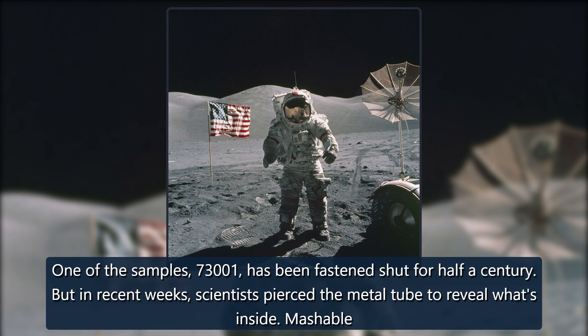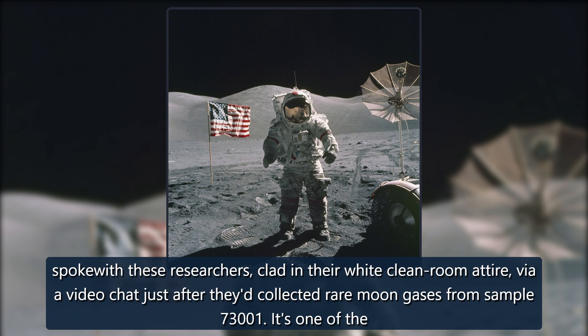But in recent weeks, scientists pierced the metal tube to reveal what's inside. Mashable spoke with these researchers, clad in their white cleanroom attire, via a video chat just after they'd collected rare moon gases from sample 73001.